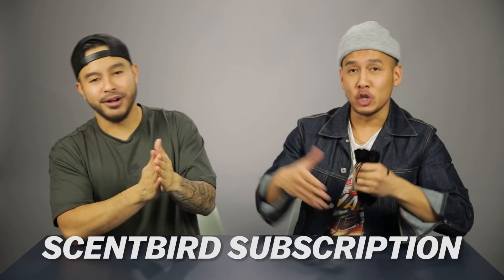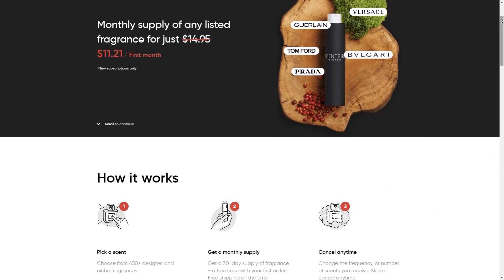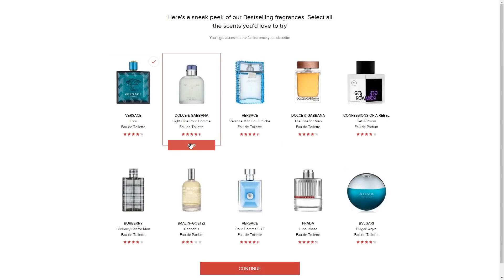Next item we have are the Scentbird subscriptions. Rich, you've been a big fan of these — can you explain what it's about? Basically how it works: Scentbird — I've been using it for probably three years and I still personally use it. You pay $14.95 a month and you get to select from over 450 different designer fragrances.